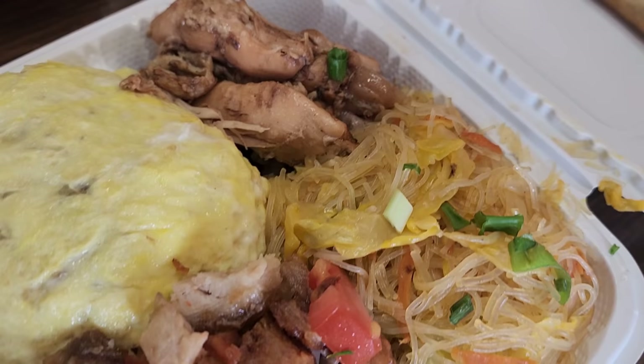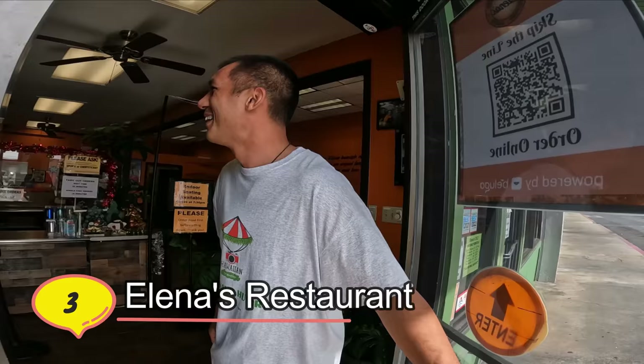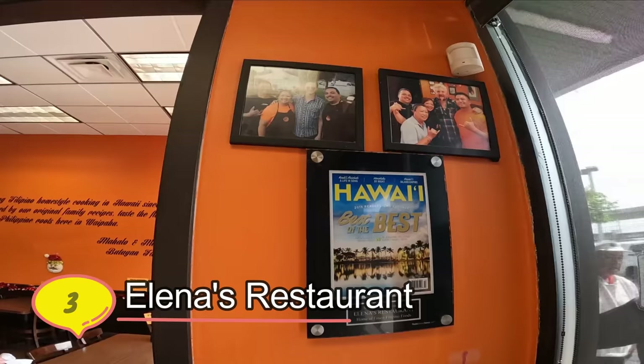We are here in Waipahu, known as the Filipino community, and we are eating Filipino food at one of the most popular places — Elena's. Let's check it out. You actually have to pay first, then go into the dining area. Over here you got to pay for it before you sit down.